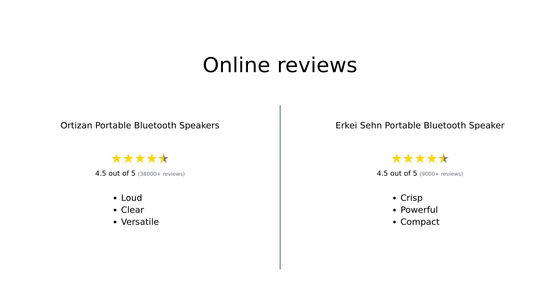In summary, the Ortizan portable Bluetooth speaker shines with its long battery life and vibrant light show, while the Erkay Sen impresses with its powerful sound and compact design. Both have their strengths, making them great choices depending on your needs.